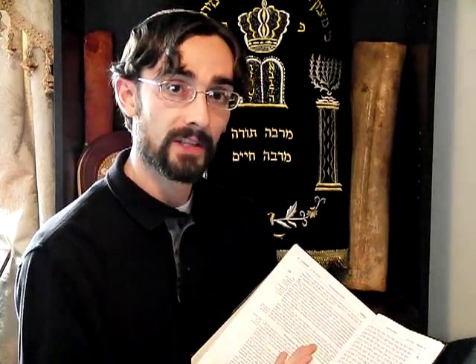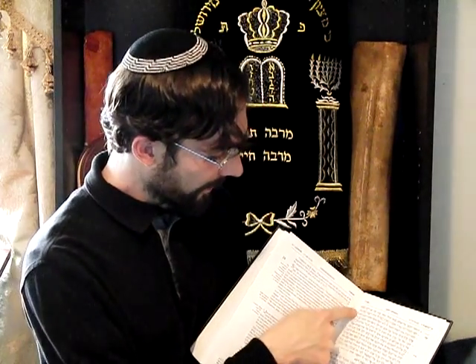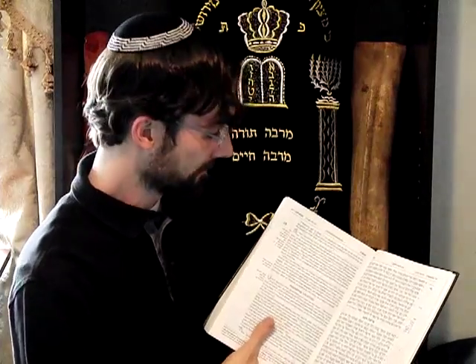When looking at the Haftorah portions, they'll give you a page number in the Hebrew, and they include both Sephardi and Ashkenazic traditions as to what the Haftorah portion is. There will also be a line along the edge of the Hebrew text that tells you exactly where to read.